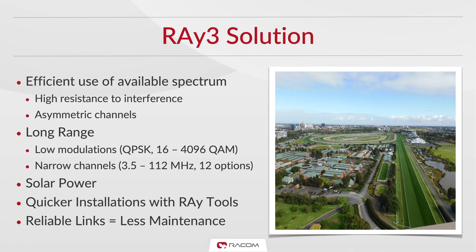Ray 3's flexibility enables efficient use of available spectrum, thanks to its high resistance to interference and asymmetric channels. It also features low modulations and narrow channels, enabling long-range links in rural areas, and it is also solar-ready.